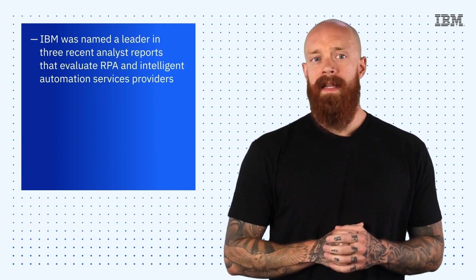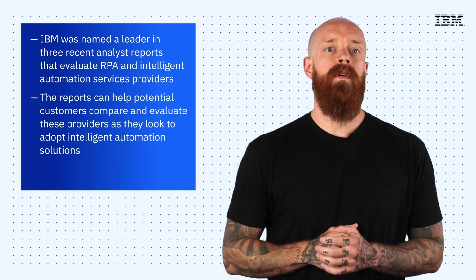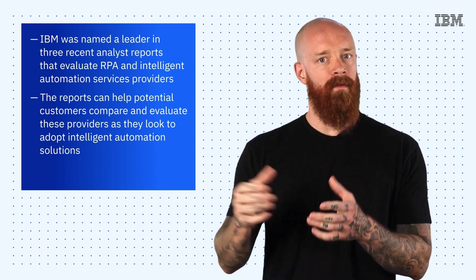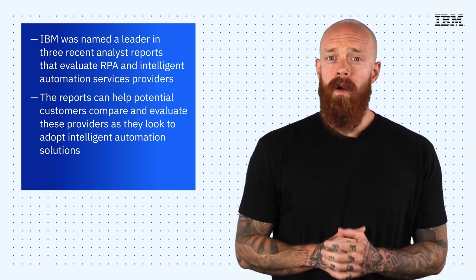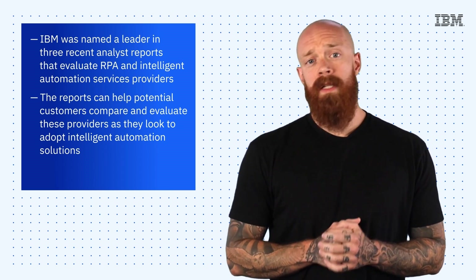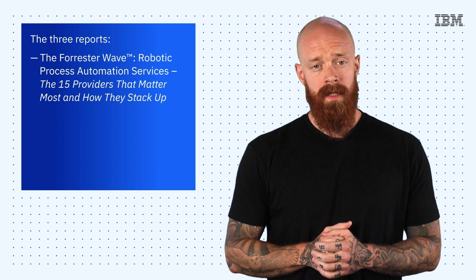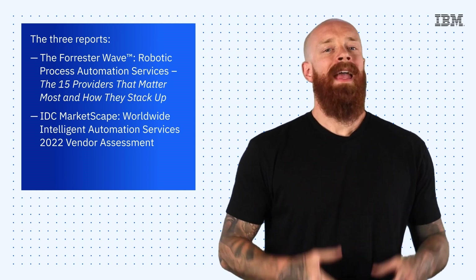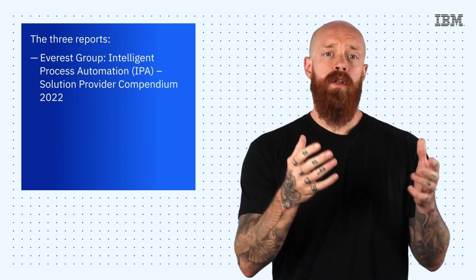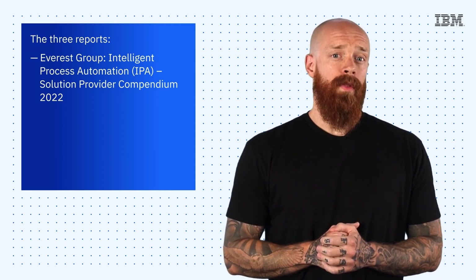To wrap things up today, I'm proud to announce that IBM was named a leader in three recent analyst reports that evaluate RPA and intelligent automation service providers. These types of analyst reports can help potential customers compare and evaluate providers as they look to adopt intelligent automation solutions. Based on the extensive work we've been doing in the field, it's no coincidence that IBM was named a leader in all three. The three reports are the Forrester Wave for Robotic Process Automation Services, IDC Marketscape Worldwide Intelligent Automation Services 2022 Vendor Assessment, and Everest Group's Intelligent Process Automation Solution Provider Compendium 2022. To see report highlights or download the full report, check out the link below.